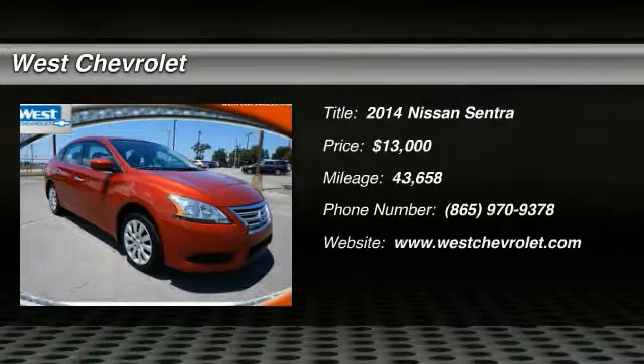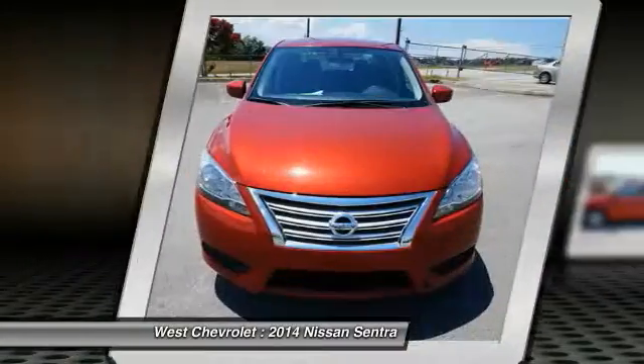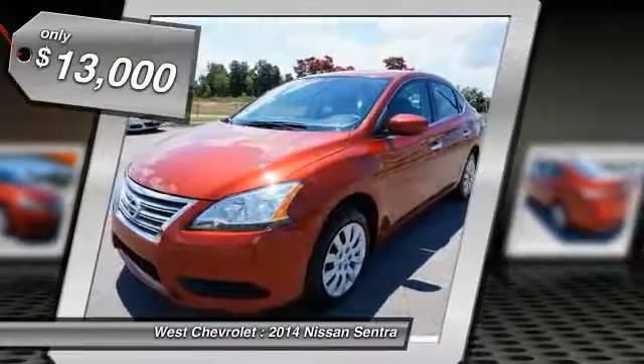The 2014 Sentra, with its spacious and versatile interior and stellar fuel efficiency, the Nissan Sentra is the obvious choice for anyone who wants to enjoy a stylish and comfortable ride and is priced below $15,000.